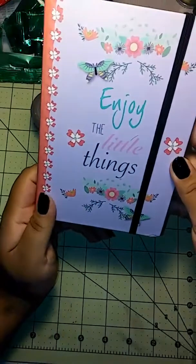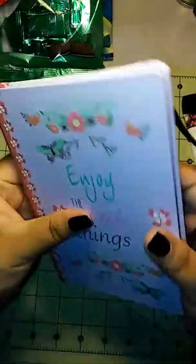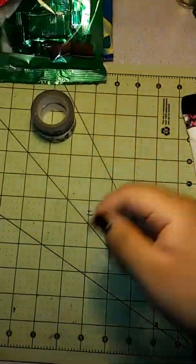I also have another notebook here. This one says 'Enjoy the Little Things.' I thought it was super cute for friend mail — it has a little band and 80 sheets, also by the Jot Brand. I thought it was super cute to give as friend mail or in a pen pal letter.